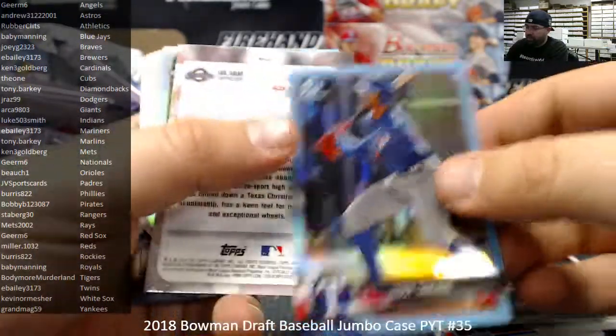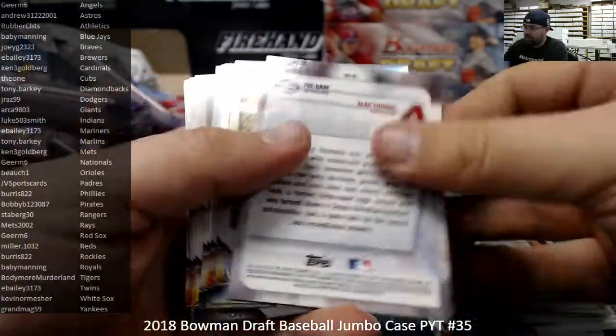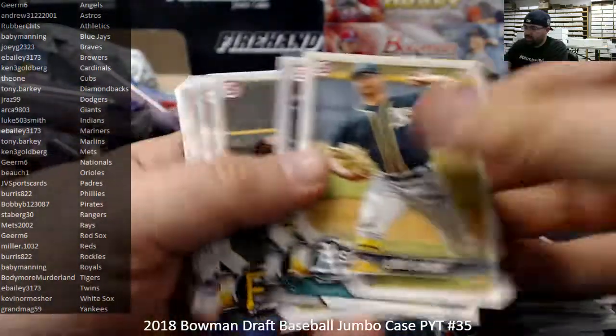Sky Blue, number 402, Leody Tavares, Texas Rangers. All right guys, we're halfway through.